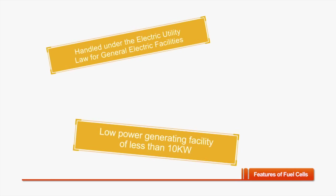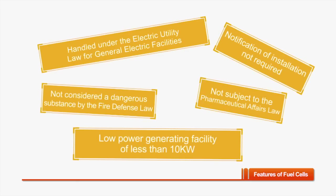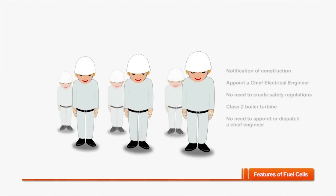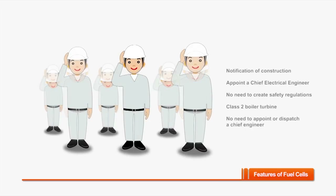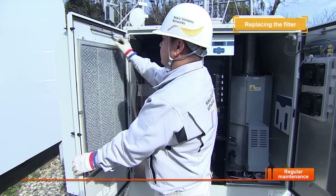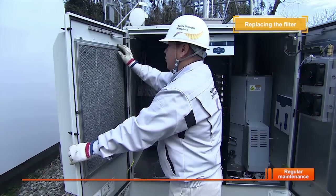In addition to being environmentally friendly, NSN's energy solution with fuel cells fully complies with all appropriate regulations required by electric power facilities. Fuel cells are easy to operate and do not require workers qualified under the electric utility law and enforcement regulations. The only regular maintenance required of methanol fuel cells is the cleaning or replacement of the air filter once a year.